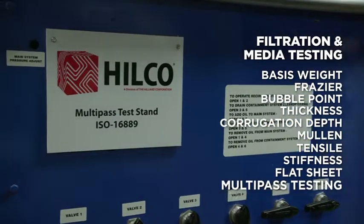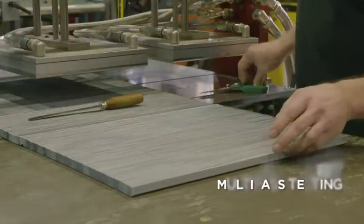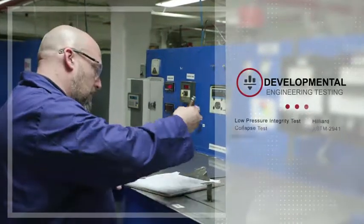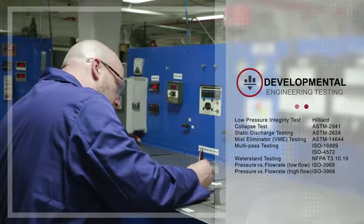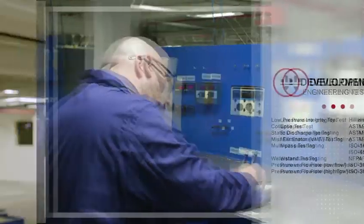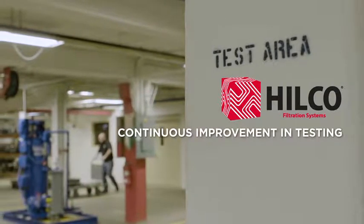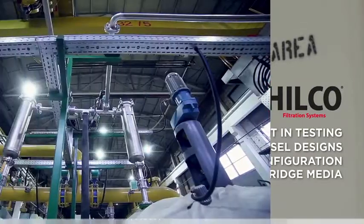These tests can provide valuable information to those filter manufacturers who are unable to perform these tests. Likewise, these tests can provide multitudes of information that can fingerprint the filter cartridge or system when benchmarking its performance characteristics. Hilco laboratory services is committed to supporting continuous improvement in testing of vessel designs, cartridge configuration, and cartridge media.